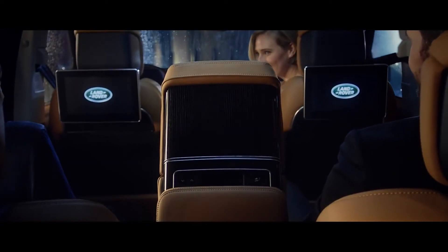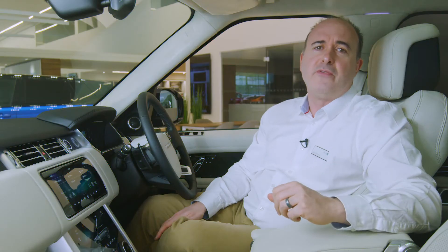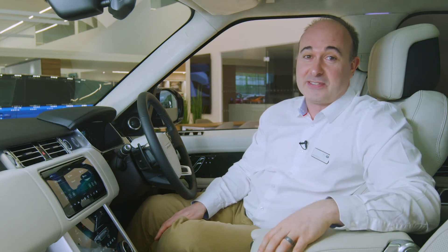Every passenger is treated to plenty of space. Rear seats are also heated and recline, whilst the standard 13-speaker Meridian stereo delivers great sound to everyone. The top-of-the-range 1,700-watt 29-speaker system provides each passenger with their own surround sound experience. USB ports throughout the interior ensure everyone can charge the phones and tablets that travel everywhere with us.